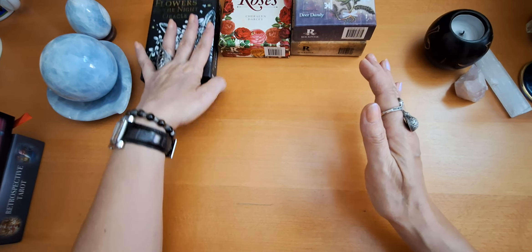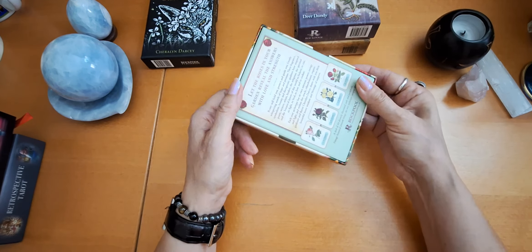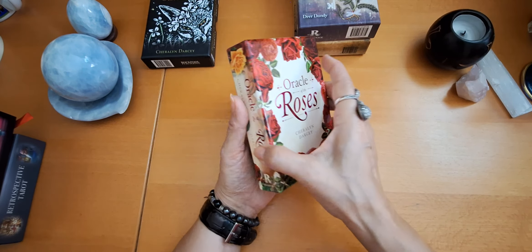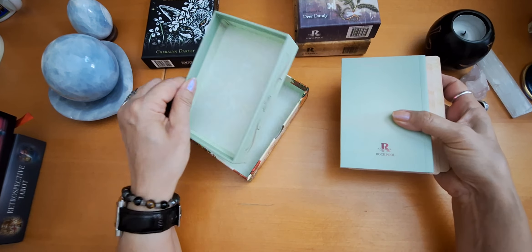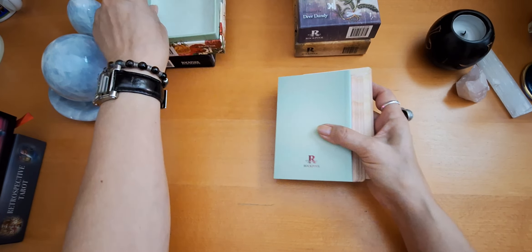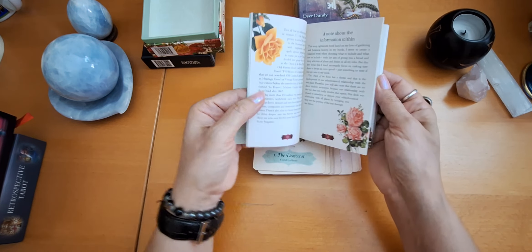So that was my first deck. And then this is another great oracle of hers — Oracle of the Roses. And it is stunning. The production is amazing. It's by Rockpool. The box looks really stunning, and the cards are amazing. Let me show you the guidebook. Very, very nice.